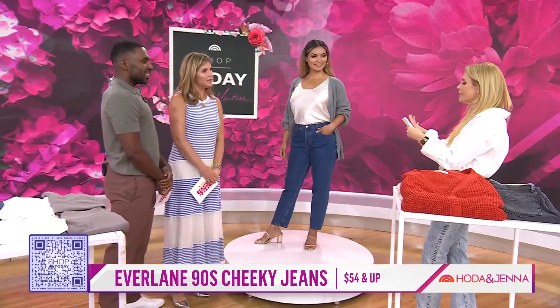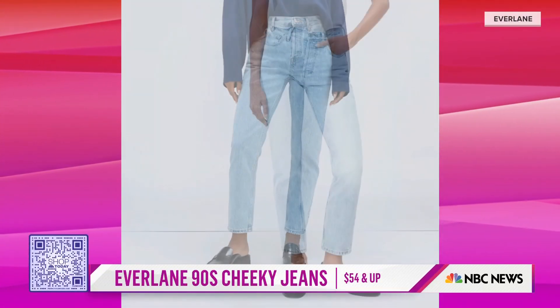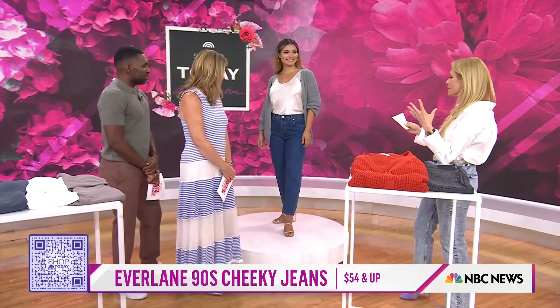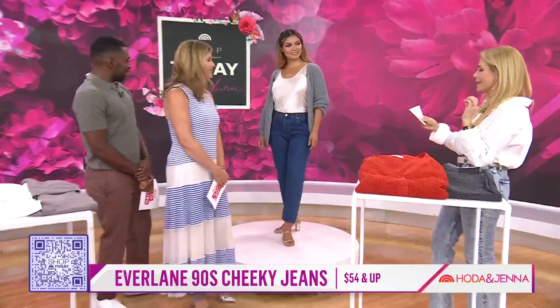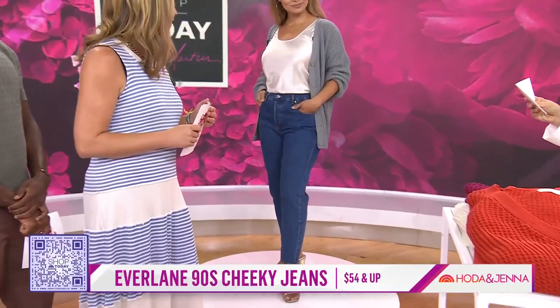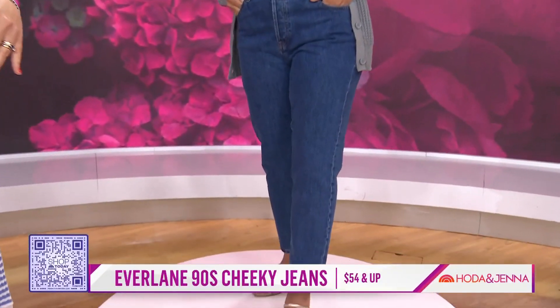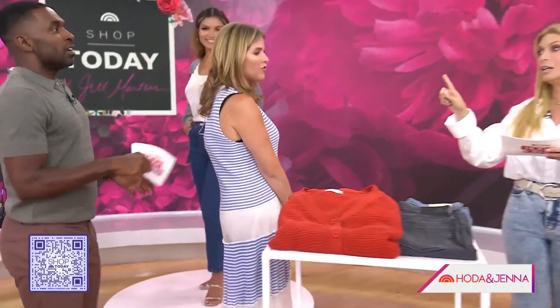These are the Everlean 90s cheeky jeans, starting at $54. They're an investment jean, but you could wear them with everything — jeans and a t-shirt, dress it up with a blazer. The brand says they're made from non-stretch Japanese denim, easy straight leg. They come in six different colors, ranging from a bleach blue to a deep Atlantic. Sizes range from 23 to 33, and they're around $100, on sale for $54.